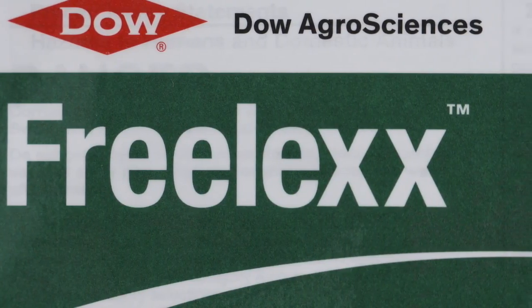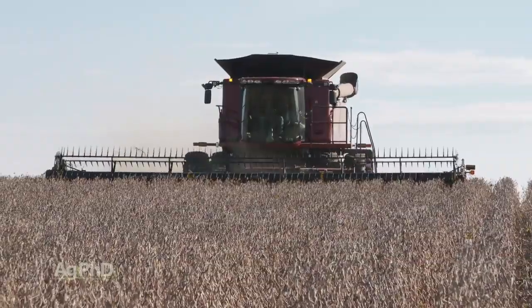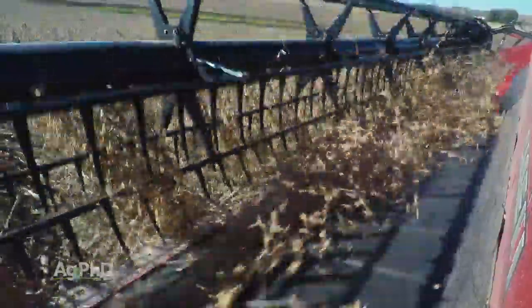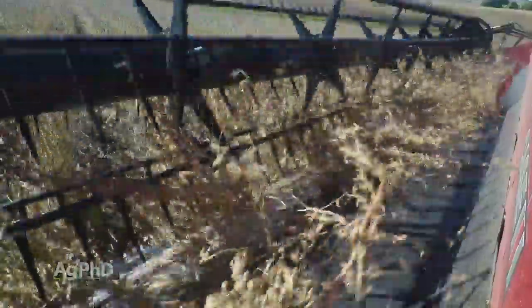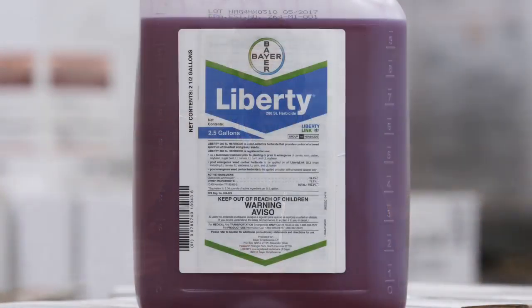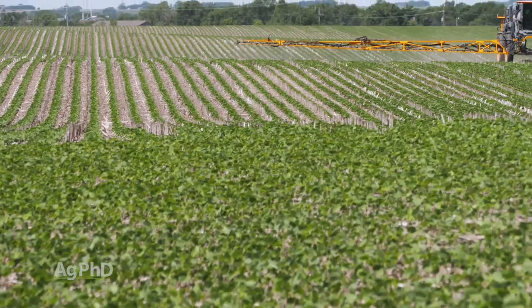Some really quick questions that I get from farmers: What do you think of Enlist yield versus Extend yield? I think the yields are going to be fairly similar on a lot of these traits. Obviously there's going to be a strong product here or there from one trait to the next, but I don't think yield is going to be the big factor. I think it's going to come down to weed control and which products farmers feel comfortable with. On the Enlist side, you've got the option of using Liberty and the option of using this new 2,4-D product, Enlist One, post-emerge.